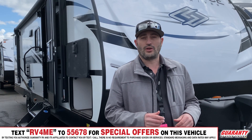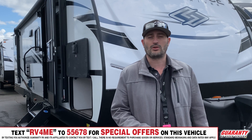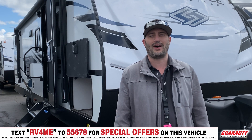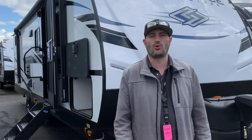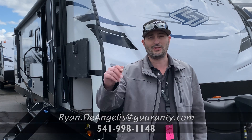There's a lot more stuff I want to show you on this trailer. If you want to come see it in person or if you want to make an offer over the phone, give me a call. My number is 541-525-4001. My name is Ryan DeAngelis here at the Guaranty RV Supercenter in Junction City, Oregon. Talk to you soon.